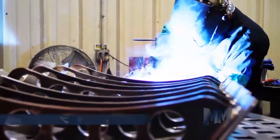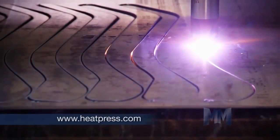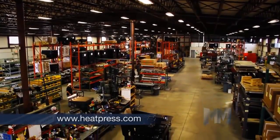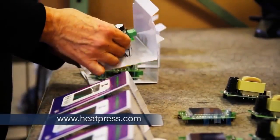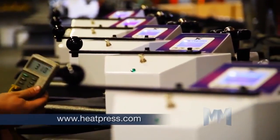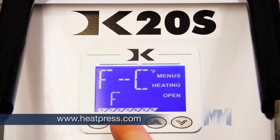Knight presses are built to perform under constant use and extreme stress loads. They feature heavy-duty solid steel industrial-grade frameworks fabricated in their state-of-the-art manufacturing facility. The presses use the universal digital Knight microprocessor control. These machines feature a backlit LCD display for easy reading of time, temperature, pressure, and programmable presets.